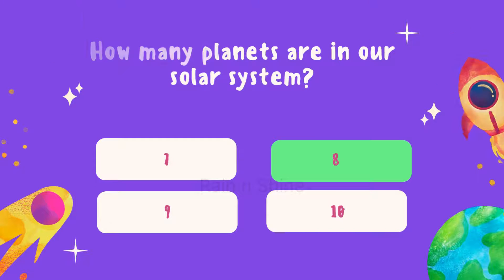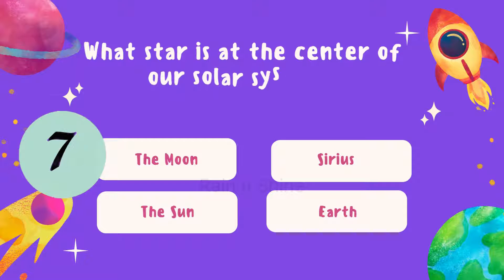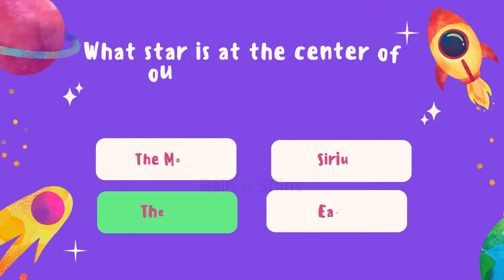Let's keep the quiz going. What star is at the centre of our solar system? Is it the Moon, Sirius, the Sun, or Earth? Think carefully. The answer is the Sun.